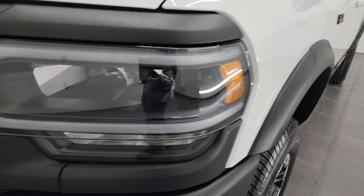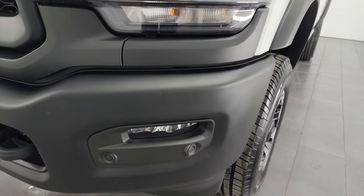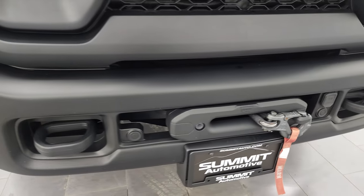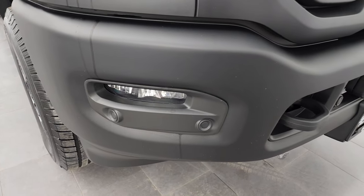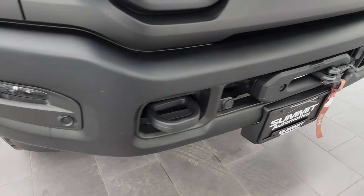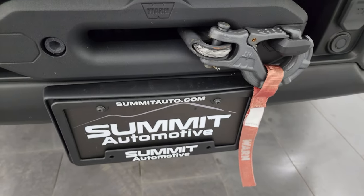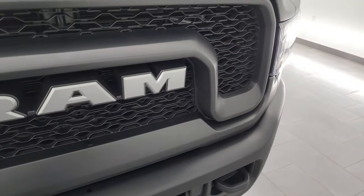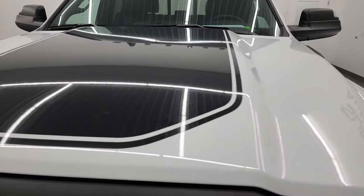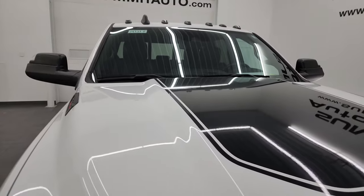The front fender is absolutely perfect. The Power Wagon Level 2 group gives you the LED headlamps, running lights, and fog lights — I'm going to turn all those on at the end of the video so you can see how bright they are. You get the powder-coated black painted bumpers, front bumper parking sensors, and this one comes with a Warn winch from the factory with a synthetic rope. The grille looks really good. You get the black hood decal and cab lights up top.